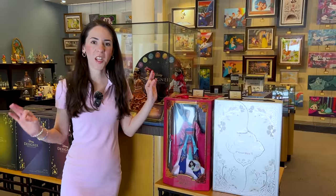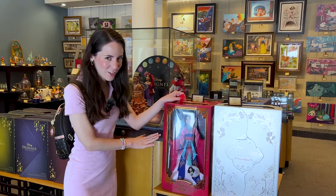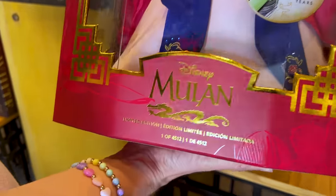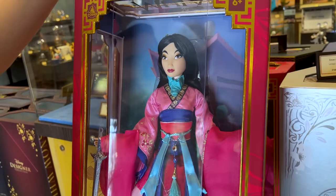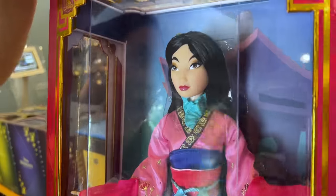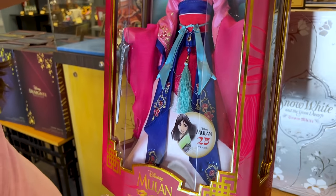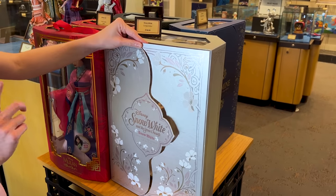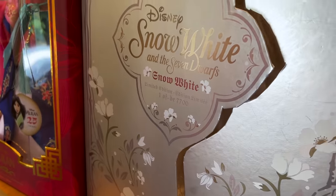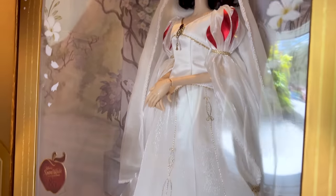We came into the Art of Disney right next to the Christmas shop. I want to show you some collector dolls — not the designer series, but collector dolls. Check out this Bambi one for the anniversary — a limited edition of 4,512. Then there's the 25th anniversary doll: she's huge and the box is pretty heavy. The face looks a lot like Mulan — sometimes they don't get the face right, but the outfit is amazing. This doll is $150. I also spotted a Snow White one — a limited edition of 7,700 — in her wedding dress. Isn't that cute?